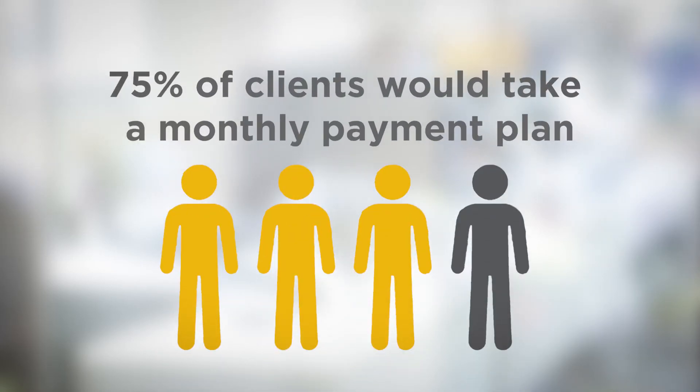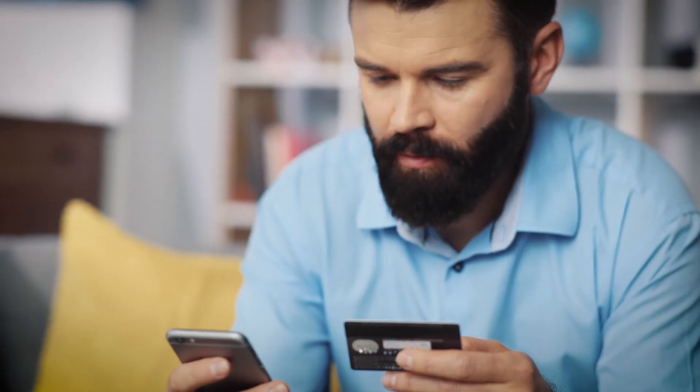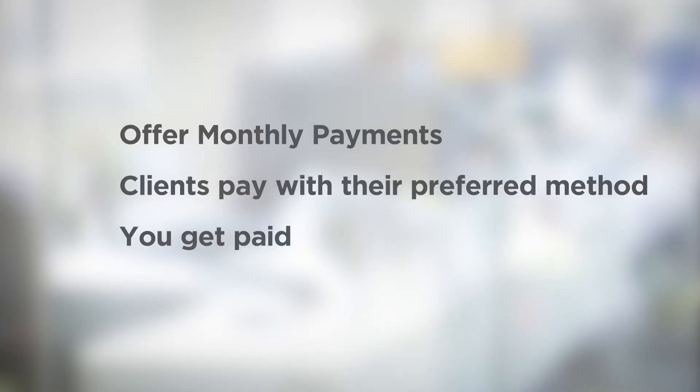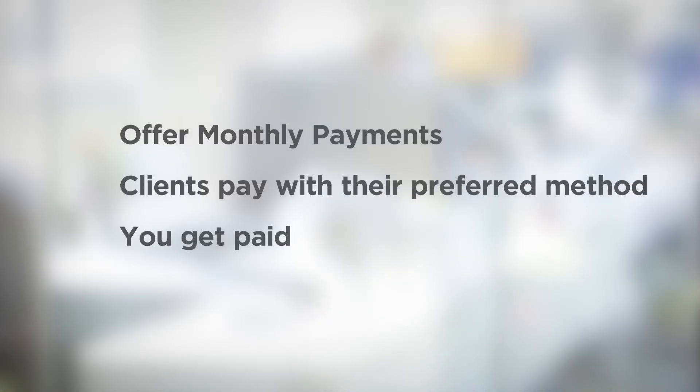75% of clients would take a monthly payment solution if it was offered. And more and more clients want to pay online via direct debit or credit card. You want a solution that makes it easy for your employees to offer monthly payments, easy for your clients to pay with their preferred method, and easy for you to get paid. Click & Pay makes all of this possible with just a few clicks. There's also no integration required.